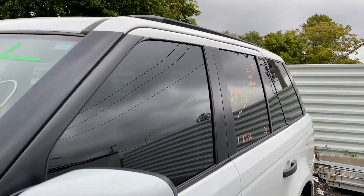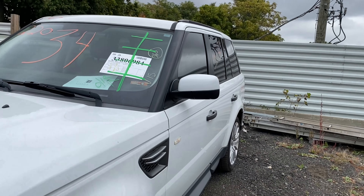As you can see, plenty of great parts still left on this 2011 Range Rover Sport, and many others here at Tom's.